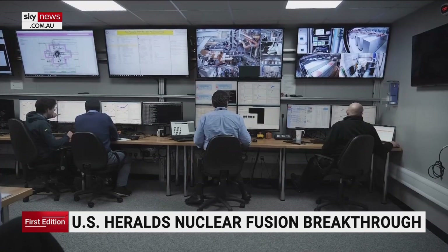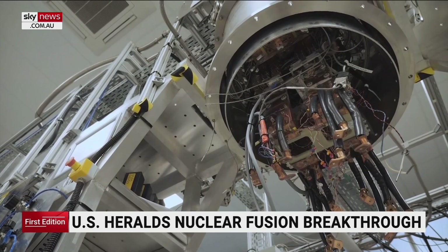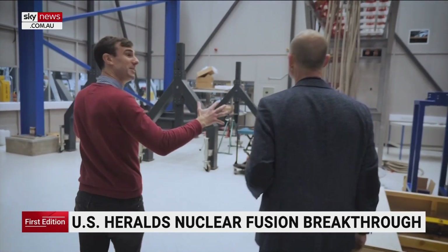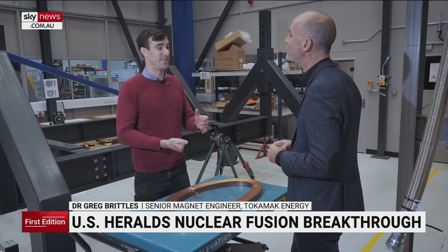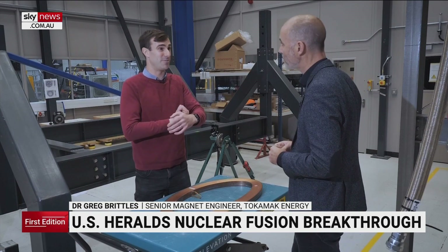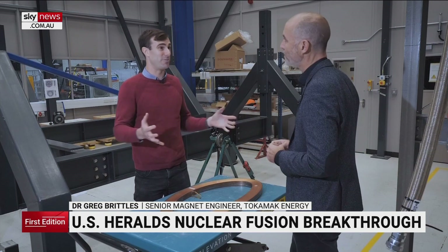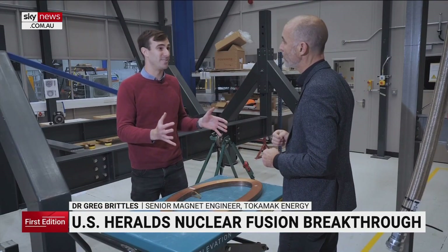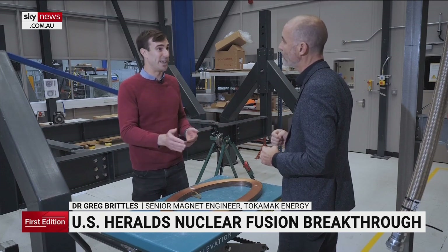Theirs is just one of many competing reactor designs, but the team here say its edge comes down to its world-leading magnets needed to recreate the gravitational forces found in the sun. The benefit that these HTS magnets deliver is the ability to generate extremely high magnetic fields and to operate at elevated temperatures that really make for an efficient and compact reactor. The smaller you can make a reactor, the more cost-effective it will be, and in the development phase, it means we can get there faster.